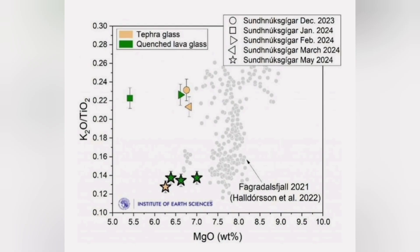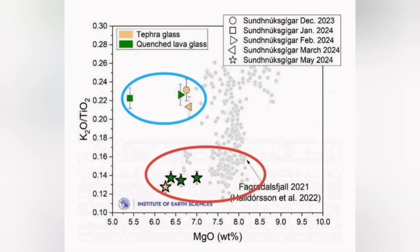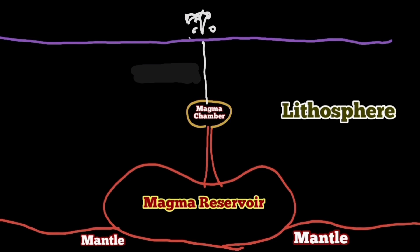We know that from the analysis of the basaltic lava from these eruptions in the Svartsengi area, we are seeing two patterns, two groupings. The ones that erupted in May and June 2024 are actually similar to what happened at Fagradalsfjall — they're coming from a deeper source, 12 to 15 kilometers down in the earth.